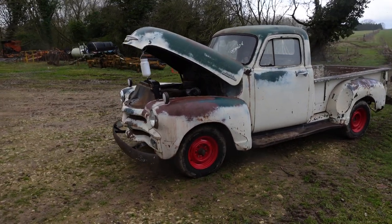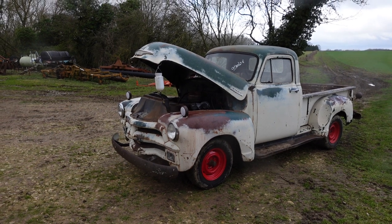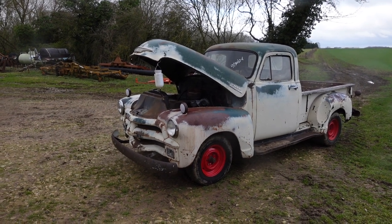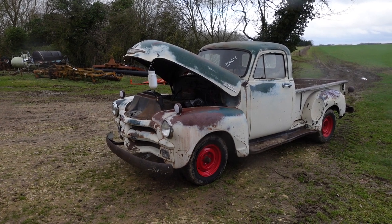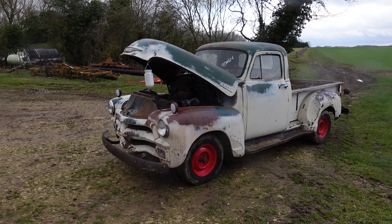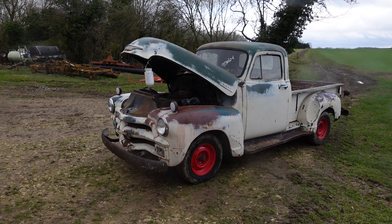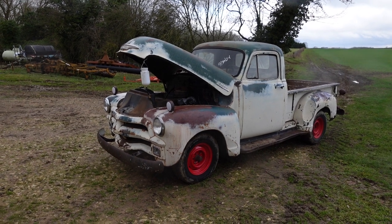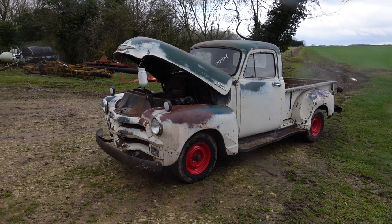The truck has been made so it's driveable — I've driven it around, it changes gears as it should, everything works: clutch, starts, runs, drives, and stops. To take it to the next level and get it road legal, you'd want to go through the brakes properly and sort out the electrics.